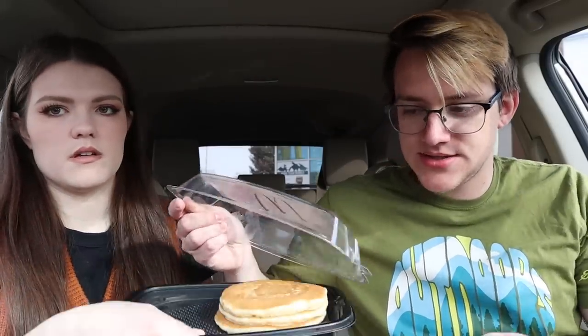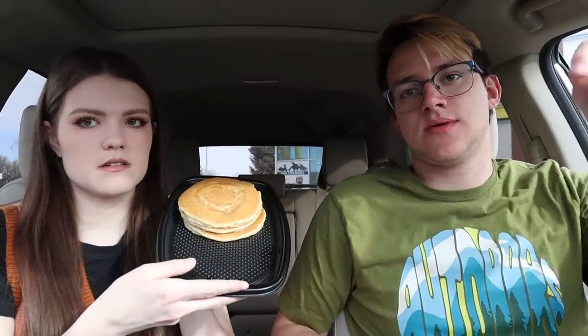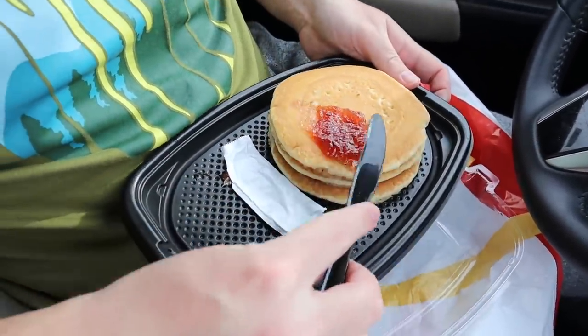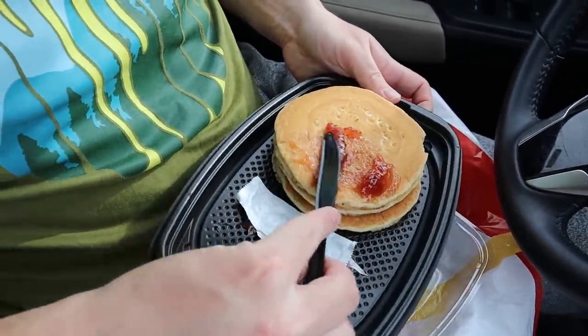It's basically a pancake — hot cake is synonymous with pancake. That's the entire thing of strawberry syrup, which is not enough. I've heard raving reviews about the hot cakes, so I'm excited to try these. Tastes like a pancake with strawberry syrup on it. It's pretty good — the more you eat it, the better it gets. Thumbs up for the hot cakes. I think you'd have to ask for maple syrup separately.